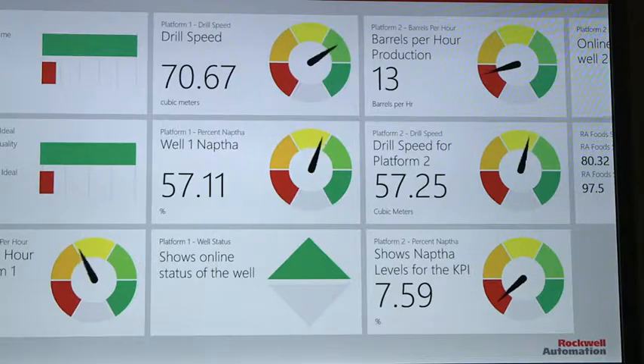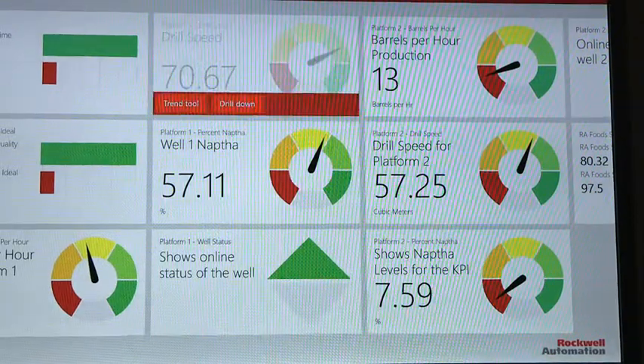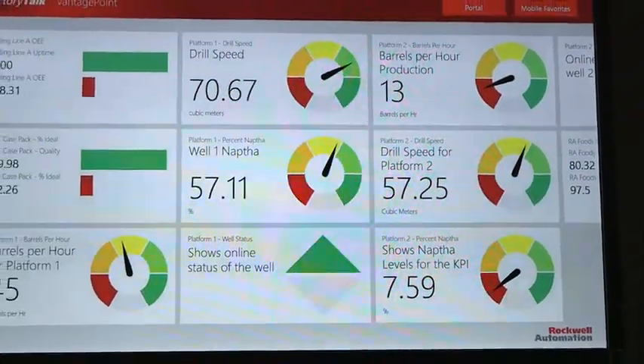My name is Matt Giordano. I'm a product manager for Factory Talk Vantage Point with Rockwell Automation. A lot of times we'll see people walking around with clipboards, collecting data manually.